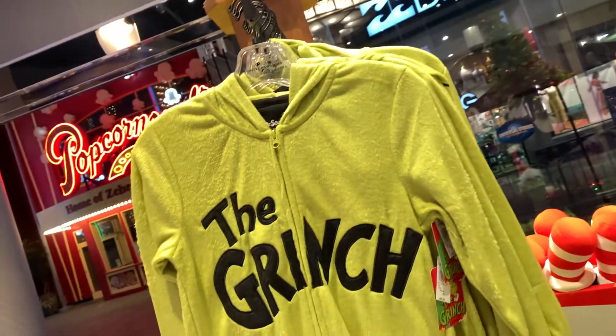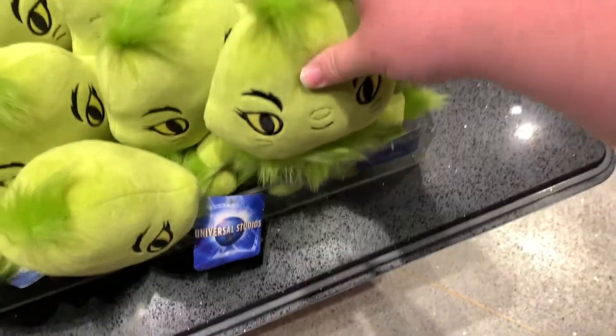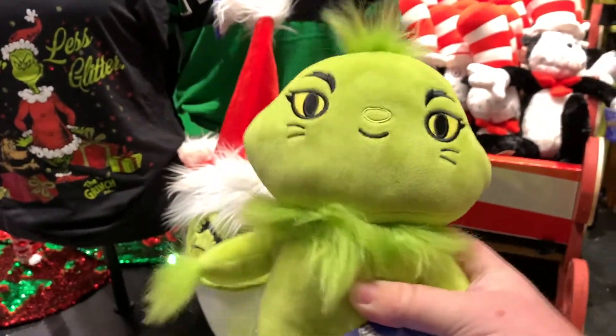If you're trying to match the whole family, you can do that. And then they've got these cute little baby Grinches — they are so adorable, I cannot stop fawning over these. Let's take this one out and see — isn't that adorable? That is so cute.